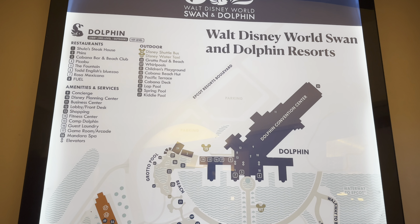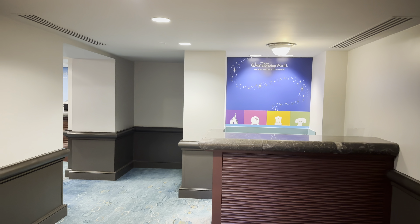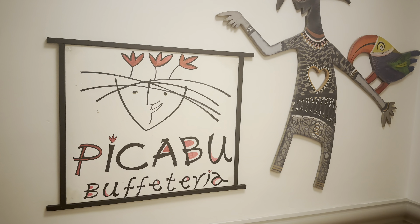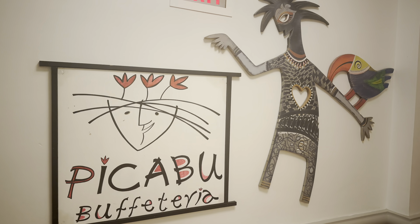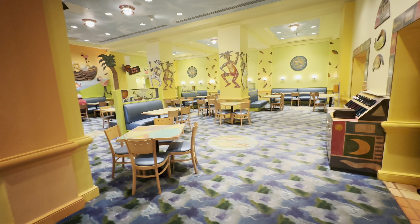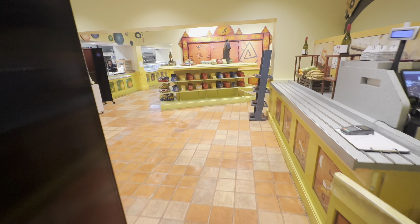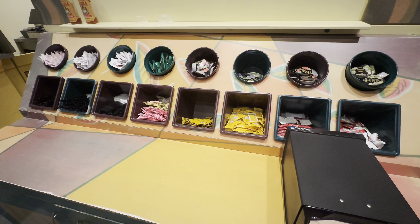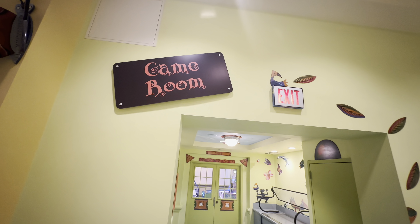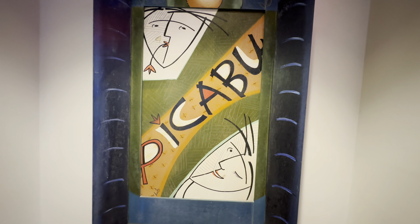Just a map of the Dolphin and Swan resorts here. Guest services — every Disney resort has this. If you have any issues with your tickets or your hotel pricing, this is where you go to get that addressed. There's a painting I wanted to show off — I thought it was cool. Peekaboo is one of the quick service restaurants for the Dolphin Hotel. The interior kind of reminds me of Chuck E. Cheese — that carpet, it just looks very kid-friendly. We did not partake in Peekaboo, but we did order room service. This space also has access to the game room — you can go right from the Peekaboo dining experience right into the arcade game room.